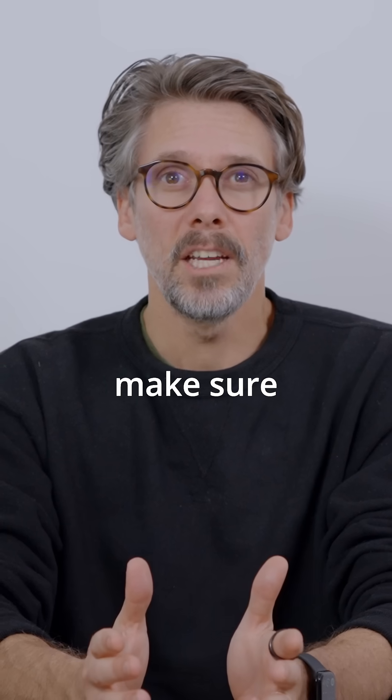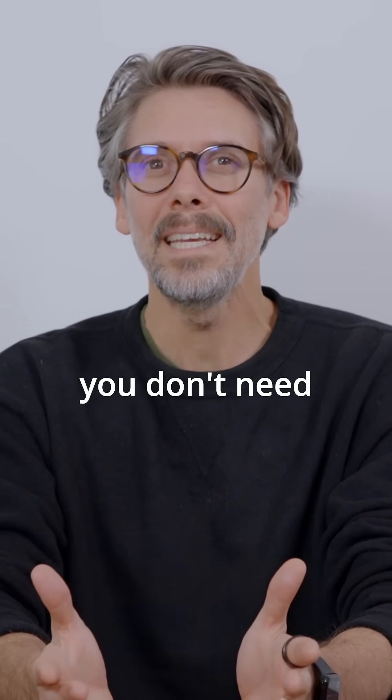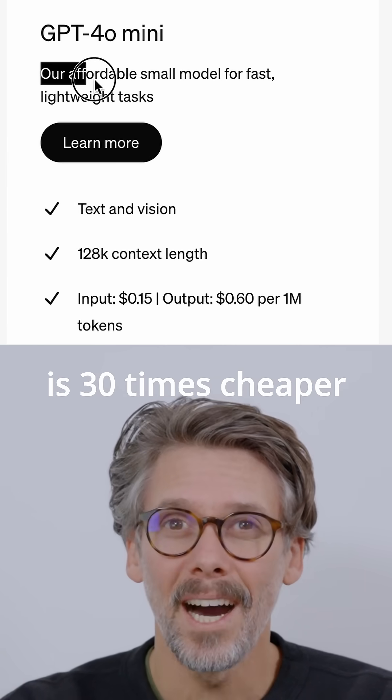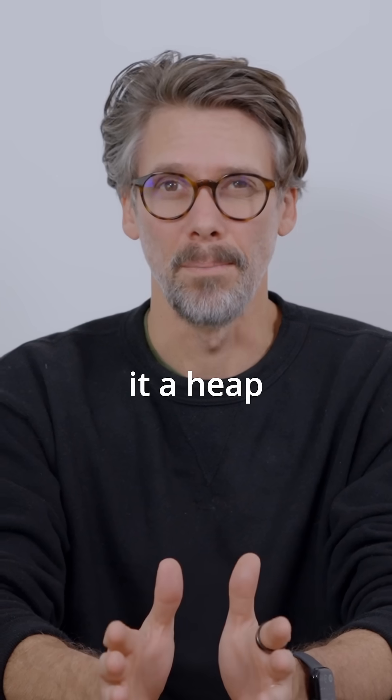Also, make sure to test older models, as the cost savings can be significant. It might be that you don't need the latest and greatest model for your app. For instance, the GPT-4o Mini is 30 times cheaper than GPT-4o, and really good for a lot of use cases, and I use it a heap.